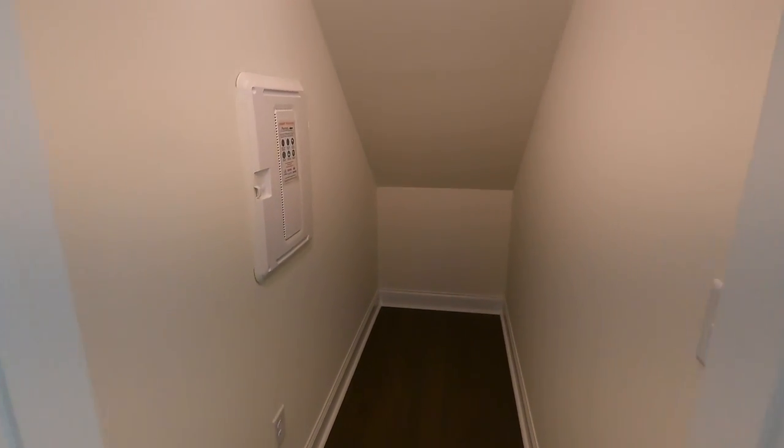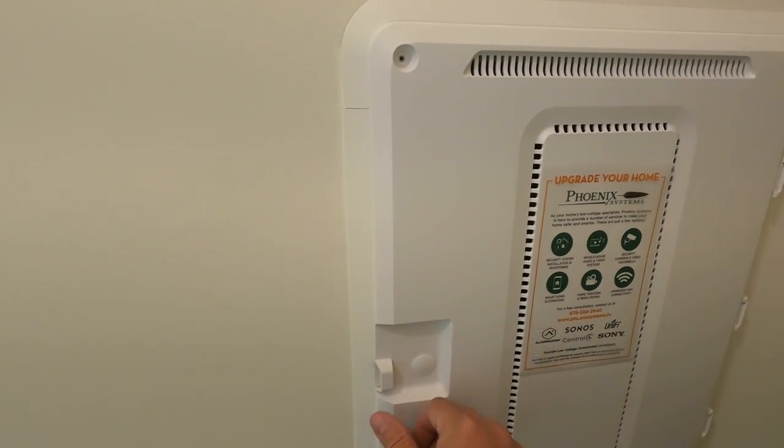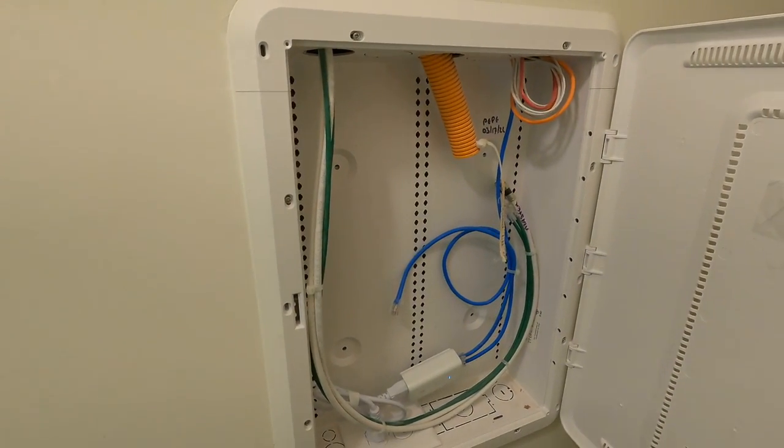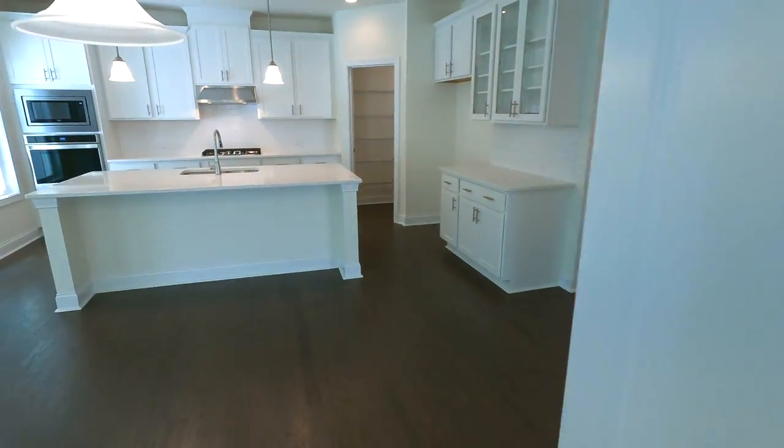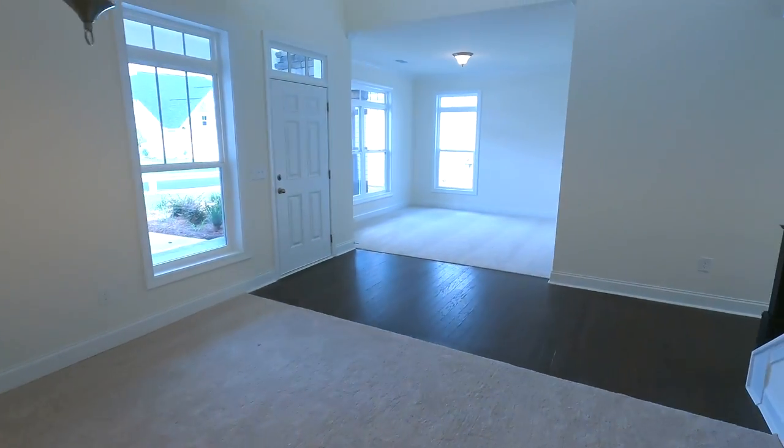Inside there is a half bath powder room located back in this area. You've also got a little coat closet right off of this utility area. Underneath the staircase there's a nice storage space — you could store AV equipment, and it's already kind of built out and pre-wired for home ethernet and Wi-Fi, like your own little networking station.